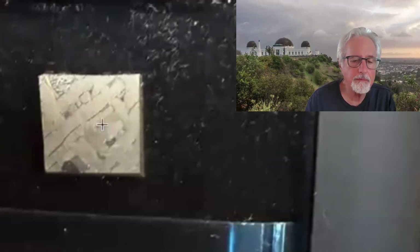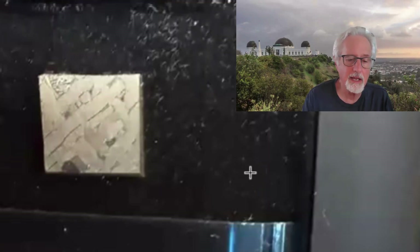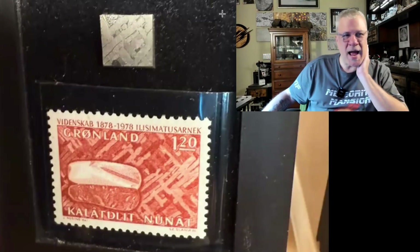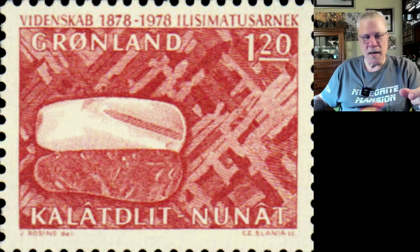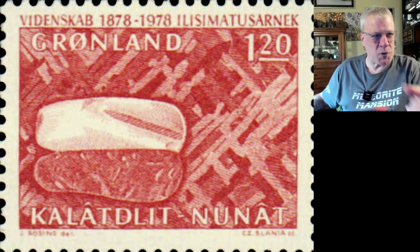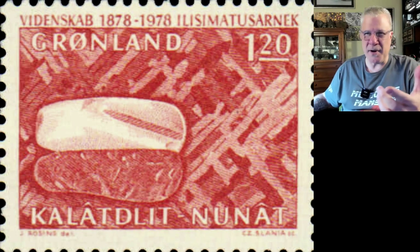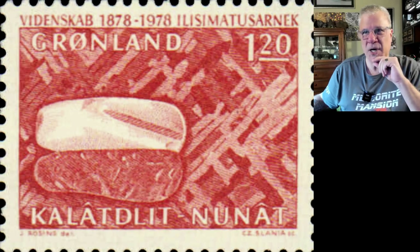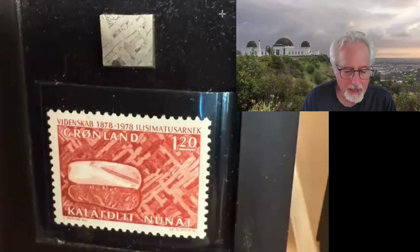Dave Pinsky's piece is about a centimeter in size — not very big. But he has a commemorative stamp, and what's really cool is that the stamp actually has the Widmanstätten pattern from the meteorite on it. This is one of the very few meteorite stamps that actually shows the Widmanstätten pattern. That ephemera accompanying the meteorite is fantastic.